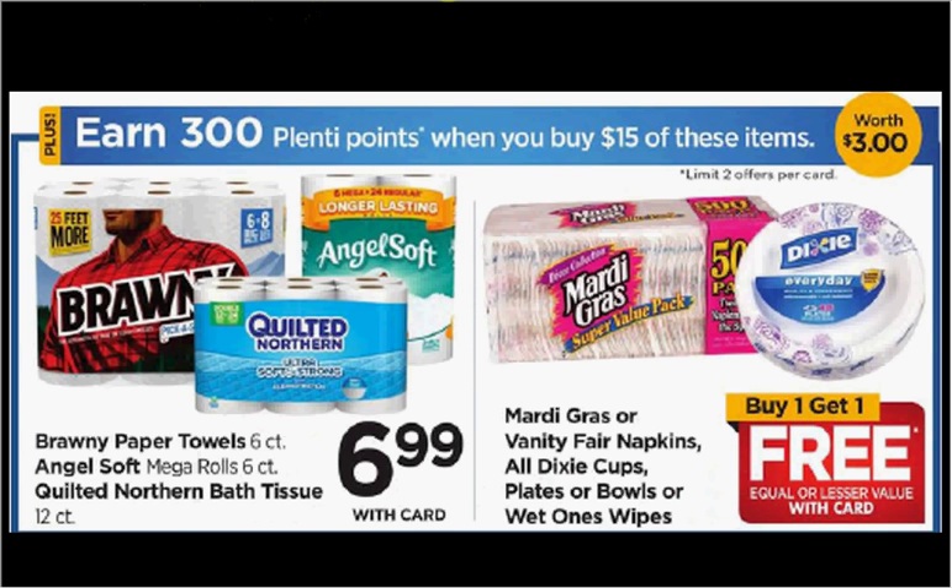Select items are on sale — when you spend $15, you'll get $3 back in Plenty Points. Quilted Northern is on sale for $6.99 and Wet Wipes are on sale buy one get one free. If you get two Quilted Northern and two Wet Wipes, use two $1 off coupons for Quilted Northern from Coupons.com and one $0.50 off coupon for Wet Wipes from your Smart Source of November 6th, you'll pay $14.77 out of pocket, get the $3 back — it would be like getting each item for $2.94.